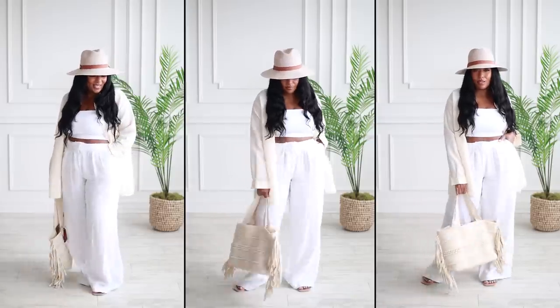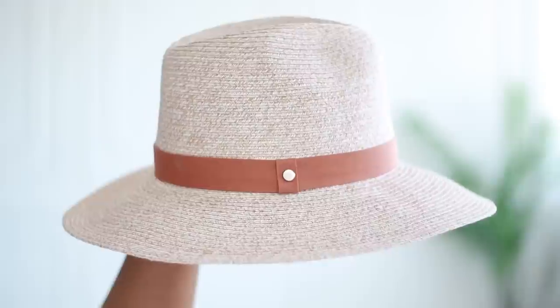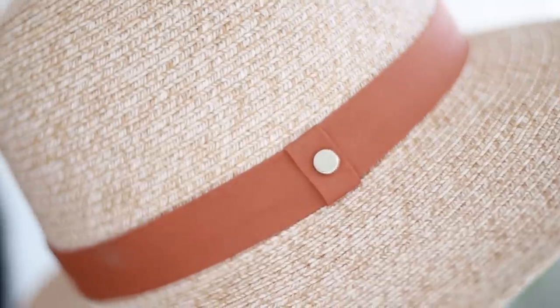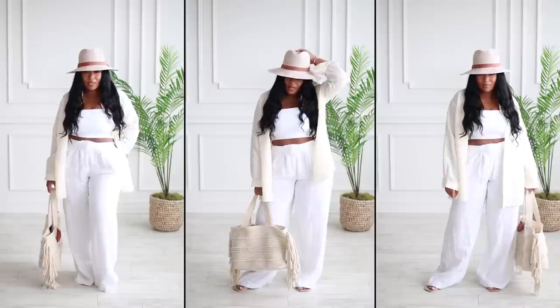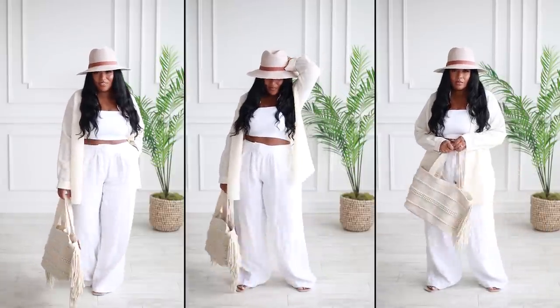I also swapped out the Chuck Taylors for a pair of sandals I've shown in a previous video, and I added this Panama hat — it's a braided paper straw style hat that comes in one size. It's the perfect accessory for a beach day or any sunny day. I love a hat because a hat can really change up a style.